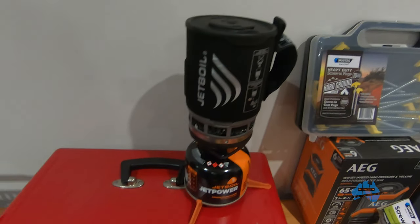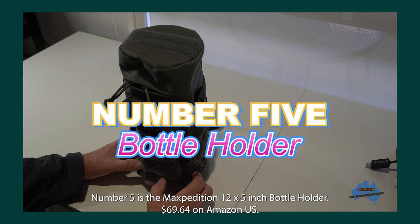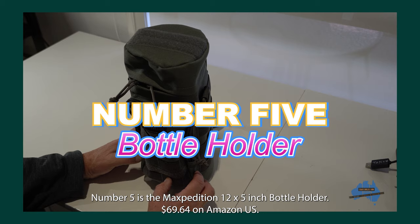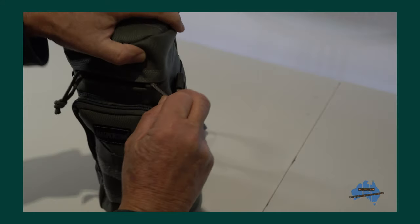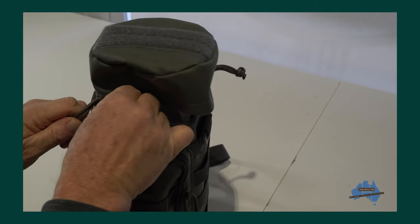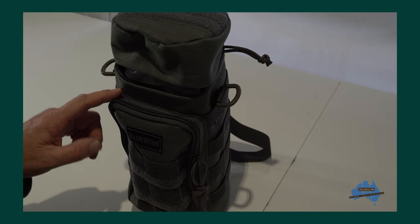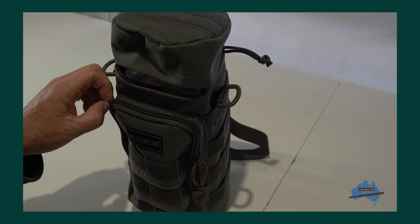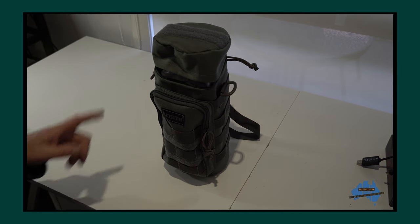Number five is the Maxpedition 12 inch by 5 inch bottle holder, at $69.64 on Amazon at the moment in foliage green — my favourite colour — but they also come in black and khaki. This is a padded bottle holder for a vacuum flask, a large bottle, or even a big camera lens. I found it to be a great storage solution for one of the other products I'm going to show you. All the Maxpedition stuff is very well made.